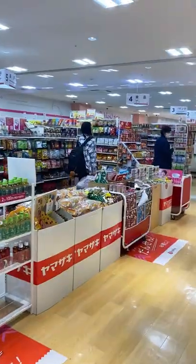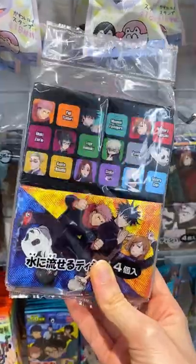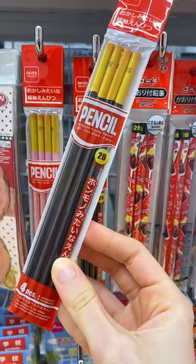Cute items at Daiso Japan part 2. These portable tissue packets are themed and perfect to keep in your bag. There's always cute stationery — just look at these Pocky pencils.